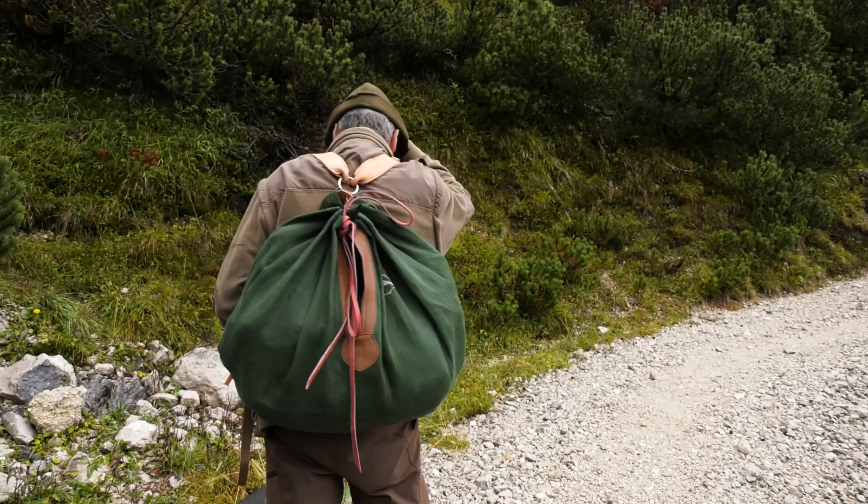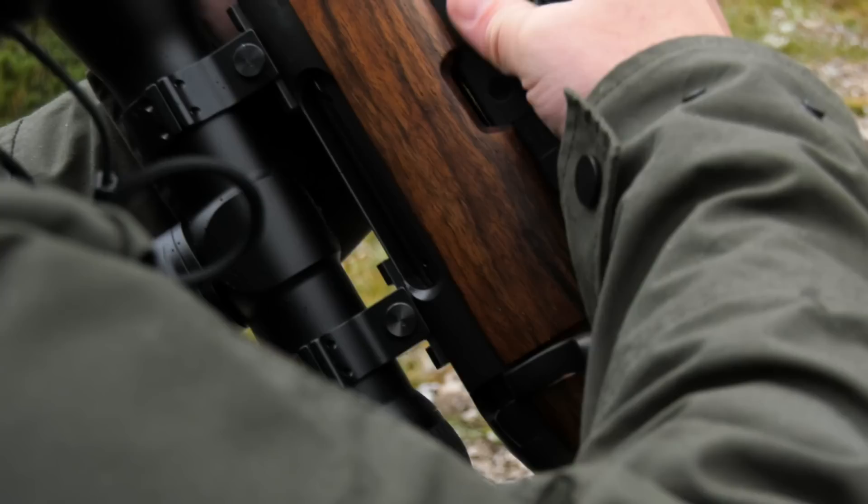With everything working in harmony we are off to climb some slopes with an Austrian mountain man. Albert has worked as a professional hunter for Swarovski for decades. He has hunted this area man and boy, and we are hoping he is feeling generous.